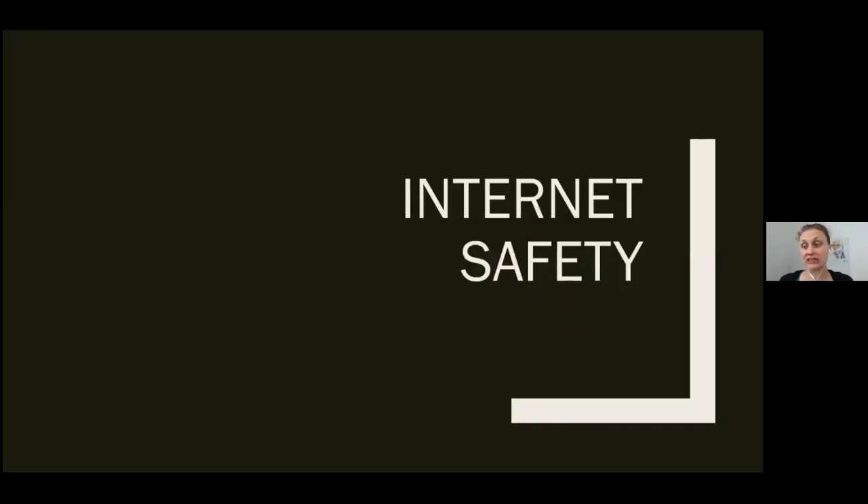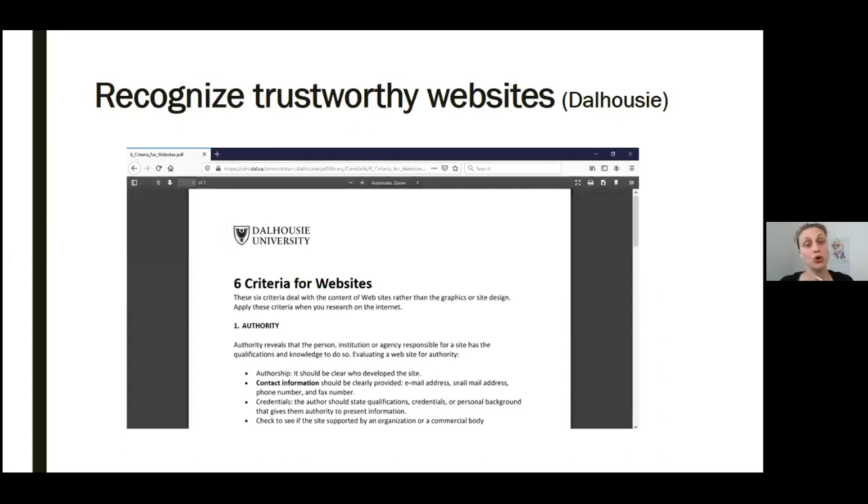As you're navigating the internet, there are some things to look out for and advice you can follow to help ensure your internet experience is safe. If you don't know who wrote what you read or why they wrote it, you don't know if it's a trustworthy site. This is a screenshot of a great document — a PDF file also available in the description below this video — provided by Dalhousie University. It's important to know what to look for when trying to decide whether a website is reliable. Dalhousie University outlines six factors to look for when you're researching information on the internet.